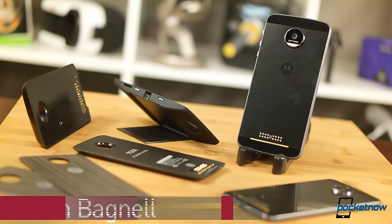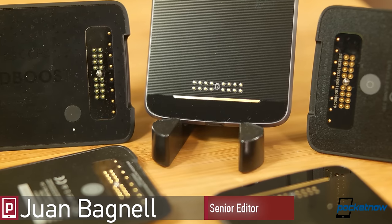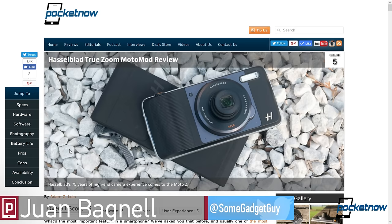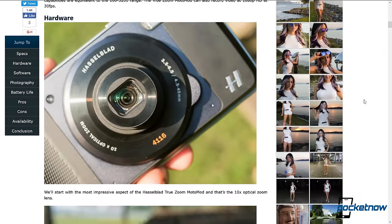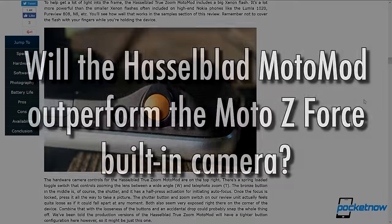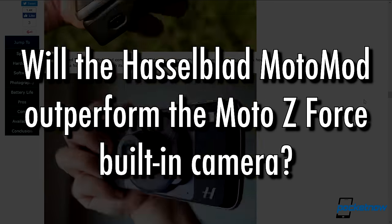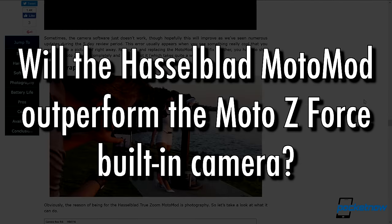Circling back to the Moto Z and one of the more exciting Moto Mod announcements: slapping the Hasselblad name on a product brings very high expectations for performance. Our resident photographer Adam Lane wrote up an in-depth look at what this system can do, but he failed to answer one key question — will investing $300 in the Hasselblad TrueZoom improve on the photos and videos produced from the camera built into the Moto Z?